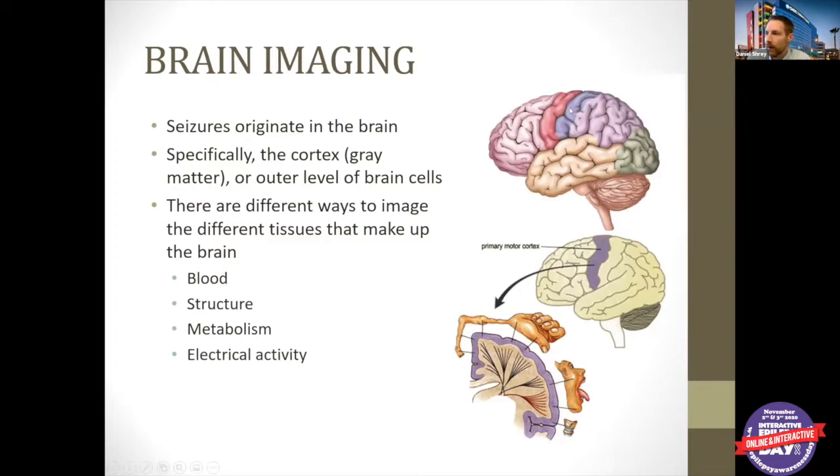When a seizure spreads to a part of the cortex that does something special — like this motor strip, where your hand, leg, face, and other things function — that area starts malfunctioning and you start seeing the usual function of that area act up, like hand twitching or tongue movements. If you have a seizure that spreads to the motor cortex that affects the hand, you may see involuntary twitching movements. It's just a dysfunctional representation of what the normal function would be.